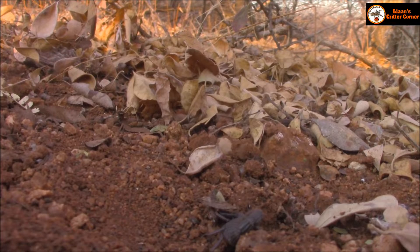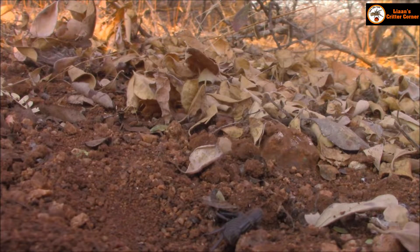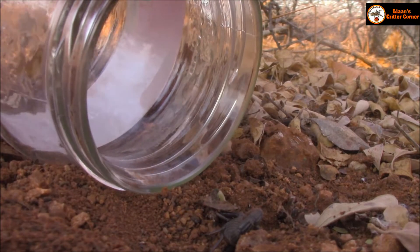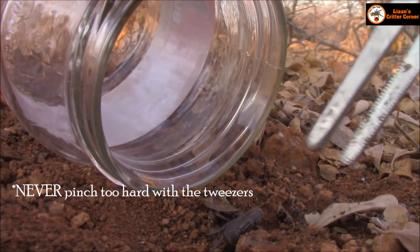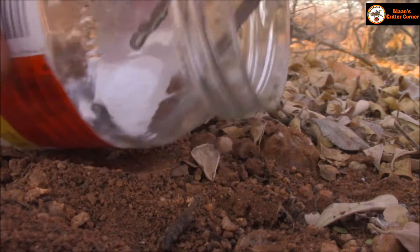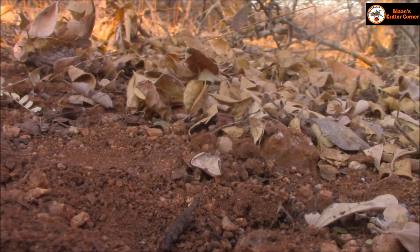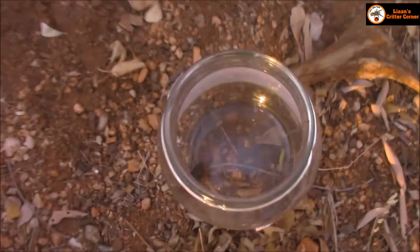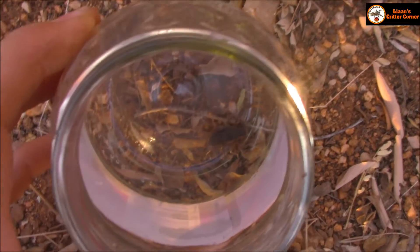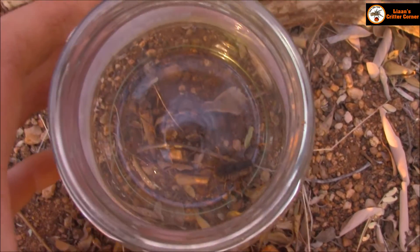There we go — keep the camera there. There's a little glass bottle, and he's in. So I've got a white plate that I'm gonna quickly put him on. I'm just gonna wait for him to relax a little bit. He's in there and then I'm gonna show you guys the photographs.